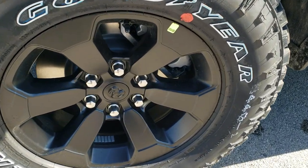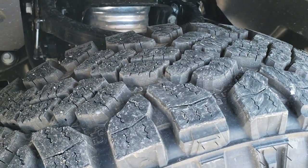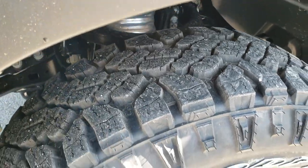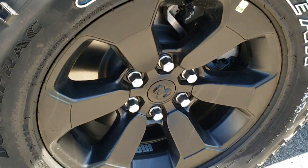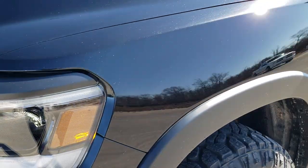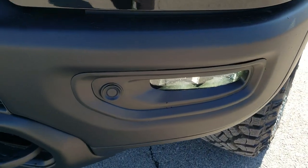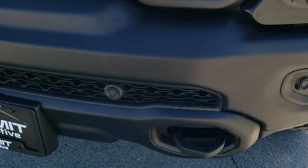Goodyear Wrangler Duratrac LT275/70R18 tires with a mud terrain tread pattern. You get the 18 inch painted alloy rims, part of the Black Appearance Group, LED headlamps, LED running lamps, and LED fog lamps. You can see you get the front bumper parking sensors.